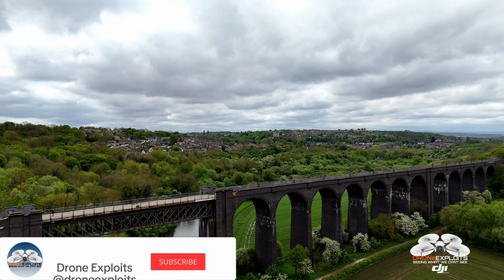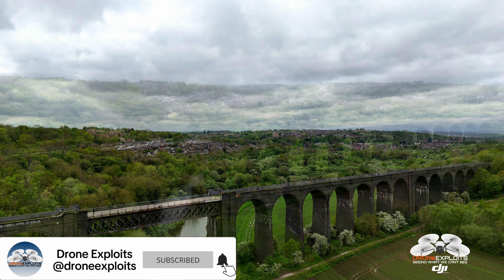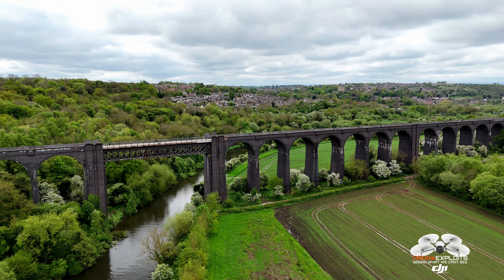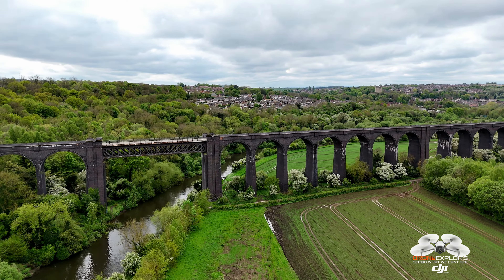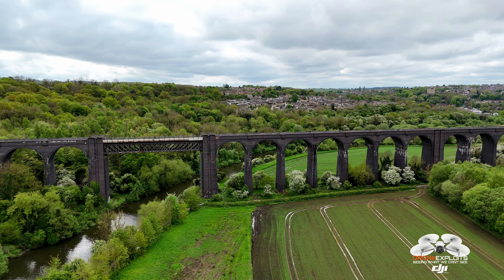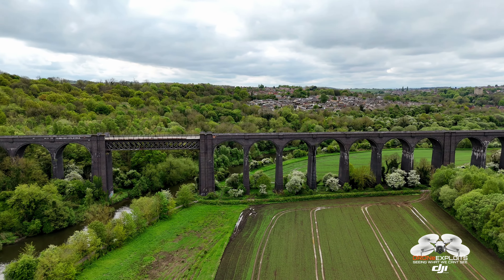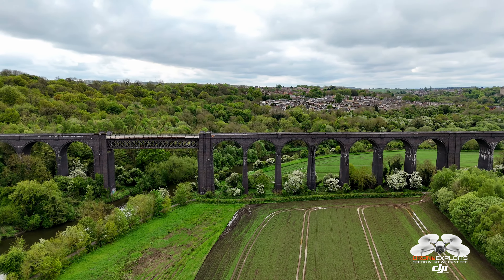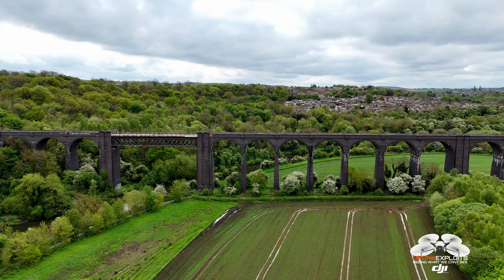The Conisbrough Viaduct is a notable railway viaduct with rich historical and engineering significance. The viaduct was constructed between 1907 and 1909. It was designed by William Morris Rendell and built by contractors Henry Lovett of Wolverhampton. The viaduct is constructed primarily of blue engineering brick, a material known for its durability and strength, particularly suitable for heavy industrial use.